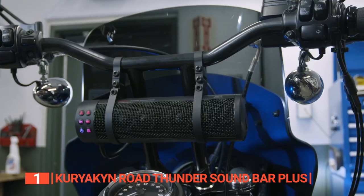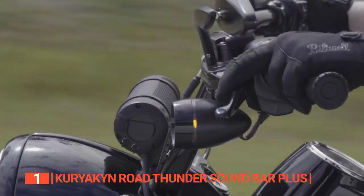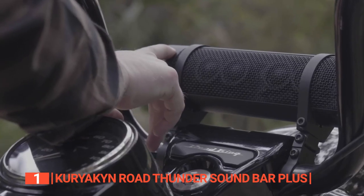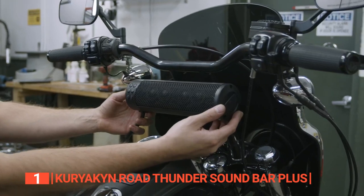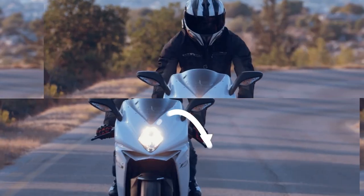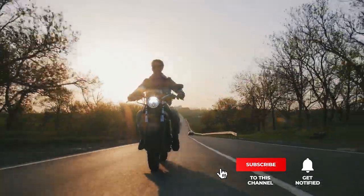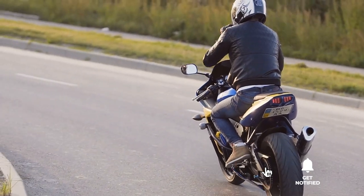The easy installation process, high-quality sound, universal mounting clamps, and USB charging port of the Kuriakin Road Thunder Soundbar Plus make it the perfect option for riders who want a Bluetooth speaker with the most convenient features for their adventures. That's all for now. Thanks for watching! If we helped you out in any way, please hit the like and subscribe button. We'll see you guys in the next videos!